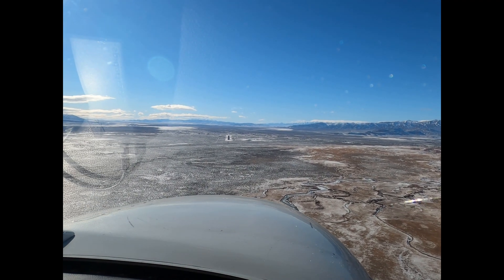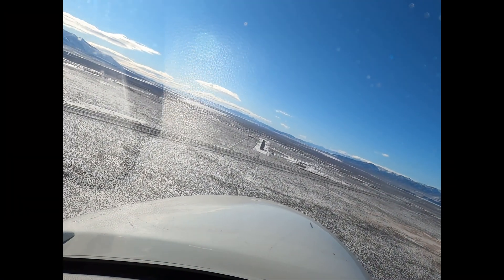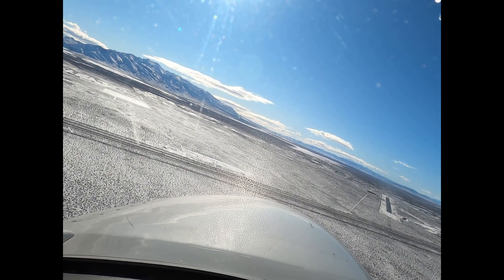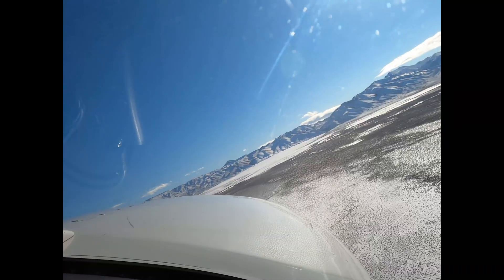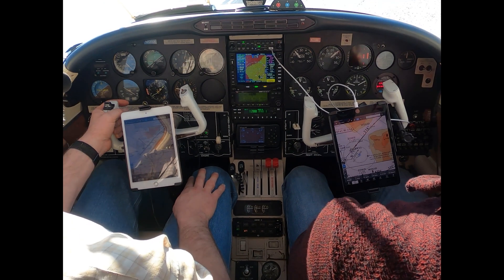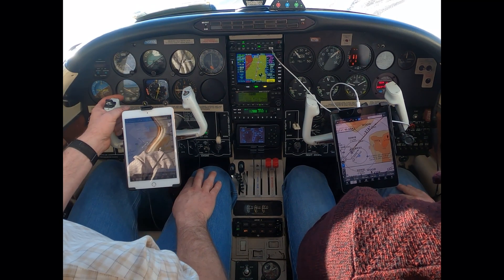Okay, we got three in the green, we got the pumps on, fuel is on. Battle Mountain traffic, Aerostar 6 November Alpha, right base for runway 31, Battle Mountain. I got it now. Nice. Keep the turn going.